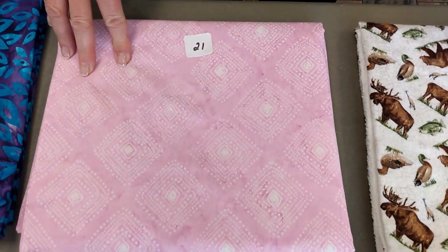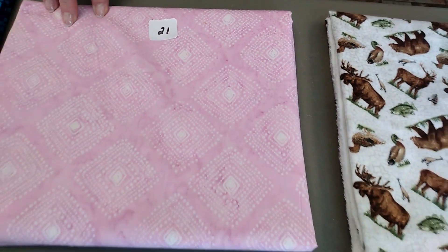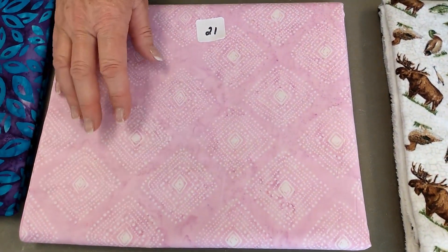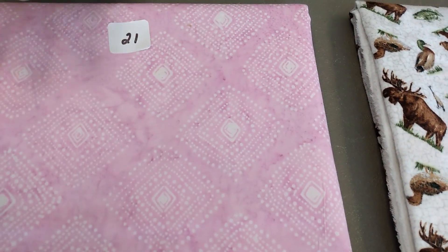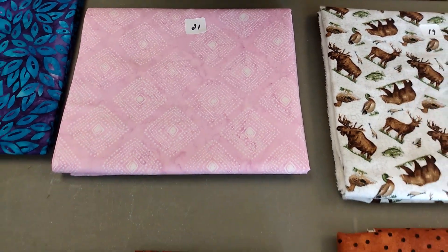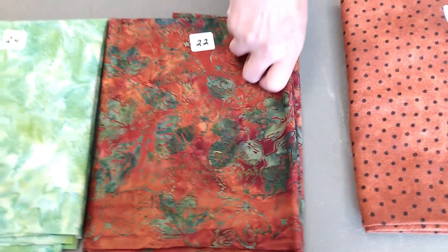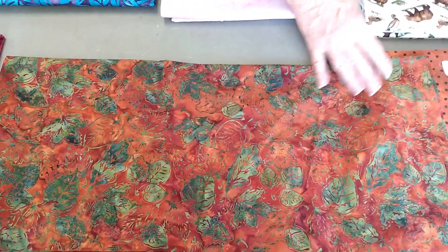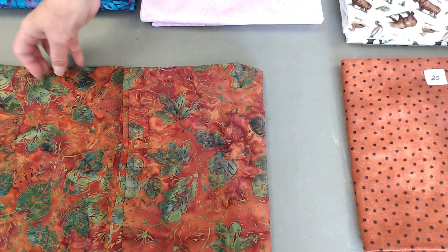Number twenty-one. This is Moda, Kate Spain. Latitude. These are batiks now — the rest of them are batiks. This is called Latitude. It's pink with white dots. You know how you kind of doodle sometimes? You put these dots and you start a big one in the middle and go out and make yourself a doodle. $12.99 a yard, three yards. Brand new in — this is what's left. Number twenty-two is Hoffman Batik. This is called Mixed Autumn Leaves. Absolutely beautiful. Different leaves — it's an orangish rust colored with green leaves running throughout it. $11.65 a yard, one and 3/8 yards.